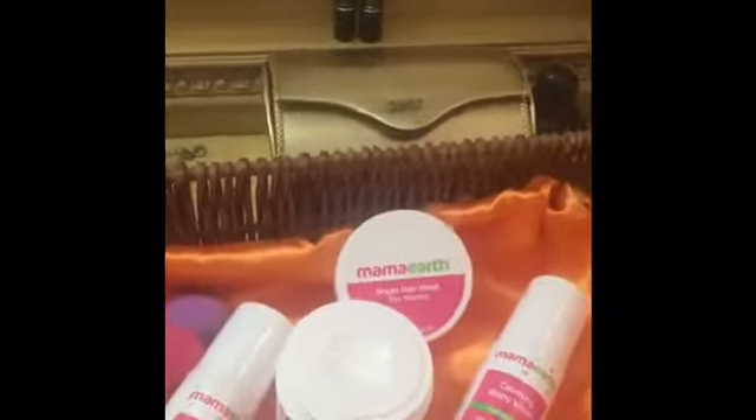You can see it's a very cute, pretty bag which can be used. I'm gonna use these products as soon as possible and I'm gonna tell you how I find them very soon.